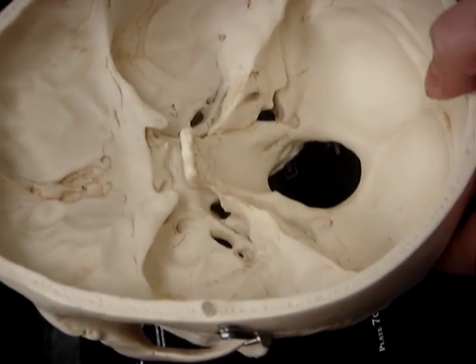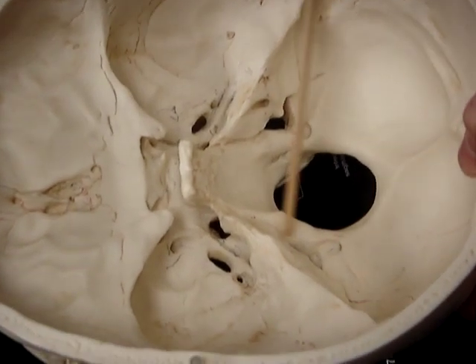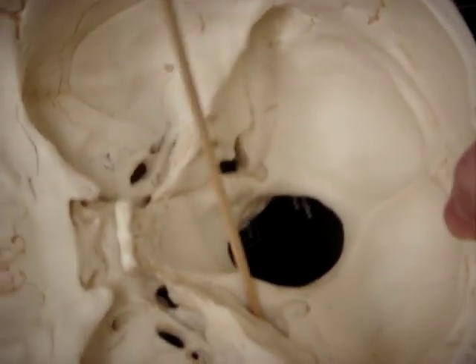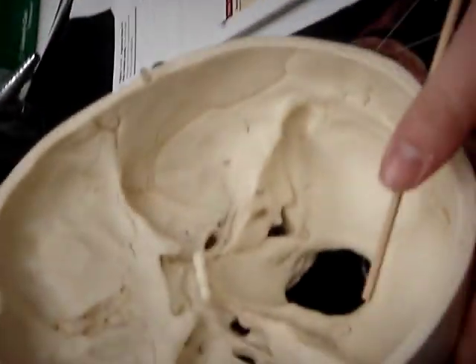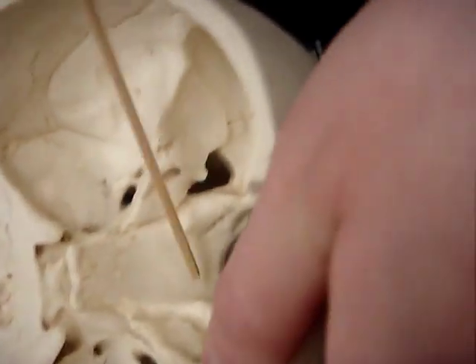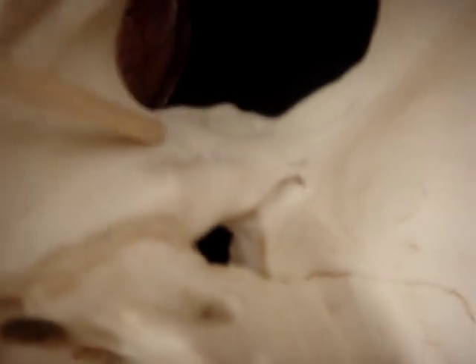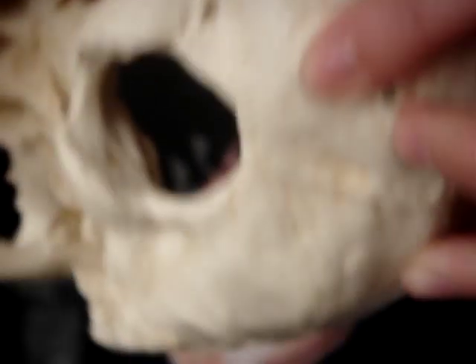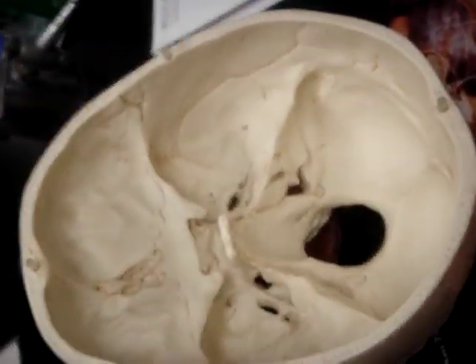The vagus nerve goes through the jugular foramen also, and so does the accessory nerve — both the cranial portion and the spinal portion — each going through that foramen. The hypoglossal nerve goes through the hypoglossal canal, which is this tiny little hole right next to the foramen magnum. And those are the 12 cranial nerves.